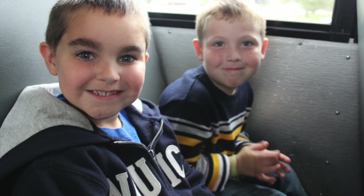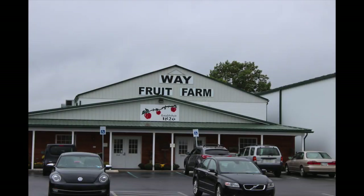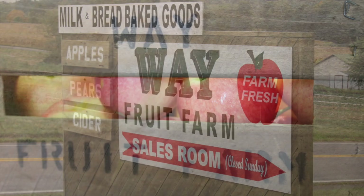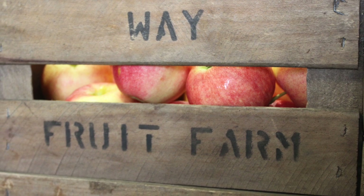In the late morning we finally arrived at our destination — Way Fruit Farm in Port Matilda, Pennsylvania. I've already been coming here for a decade of field trips, but this year's class will experience the Apple Farm for the first time today.